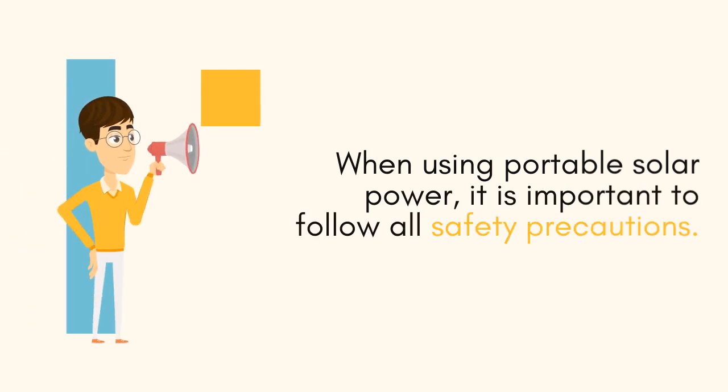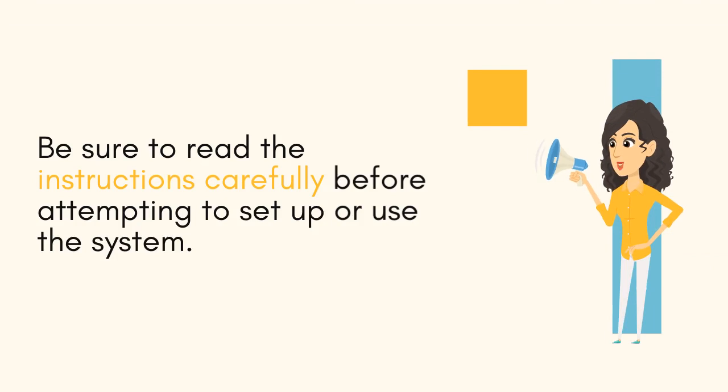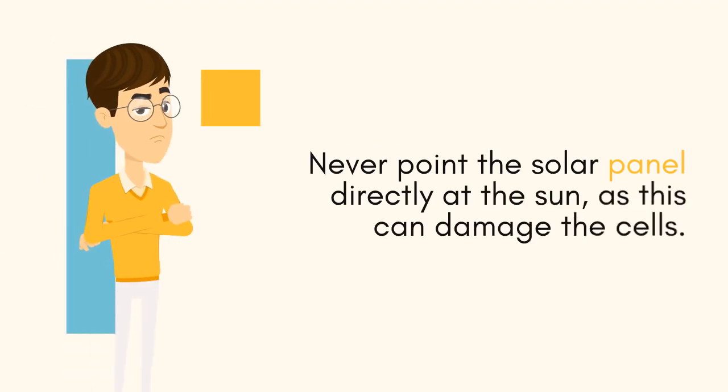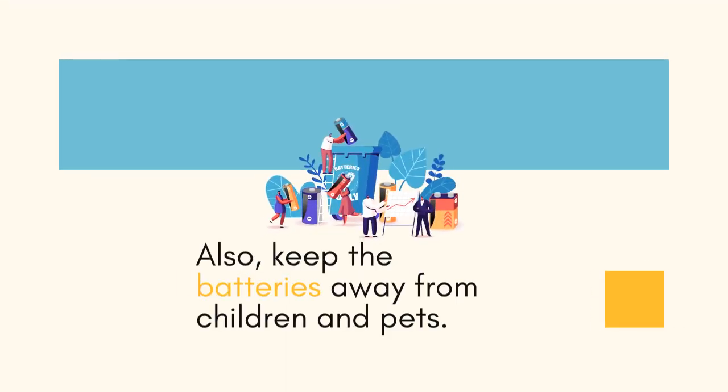When using portable solar power, it is important to follow all safety precautions. Be sure to read the instructions carefully before attempting to set up or use the system. Never point the solar panel directly at the sun, as this can damage the cells. Also, keep the batteries away from children and pets.